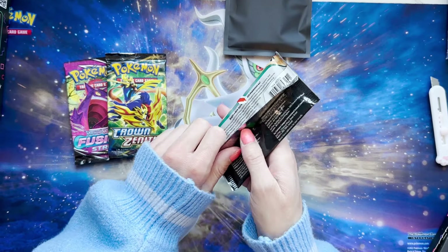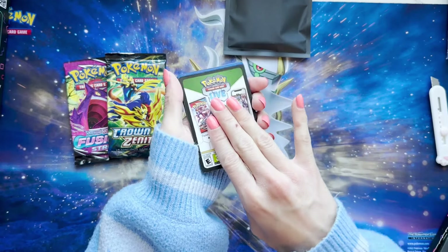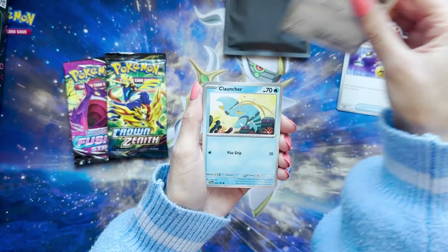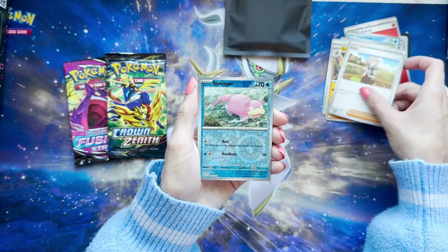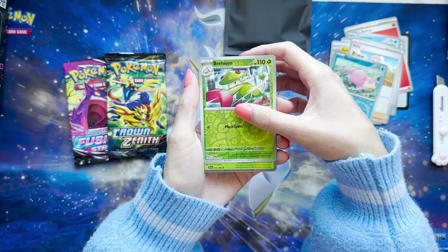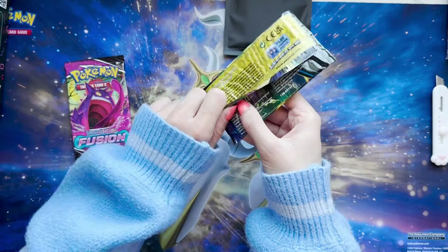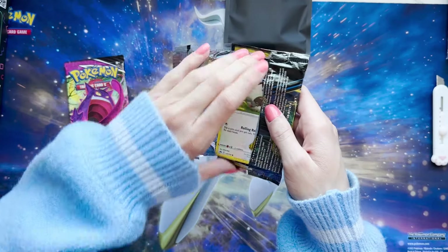Let's jump right into Scarlet and Violet and see if we can pull that Miriam Alt Art — I'm still after her, I have not gotten her yet. Leaf. Fire. Did you guys see that? I saw something on the side. Energy Switch, Veroom, Cloncher, Skiddo, Beach Court, Santa Conda, Katie, Slowpoke. It's not in the reverse slot — so what was that? Veroom. Hey, Meowth Guard! I always get myself hyped up for no reason. Those silver borders always trick me every single time.